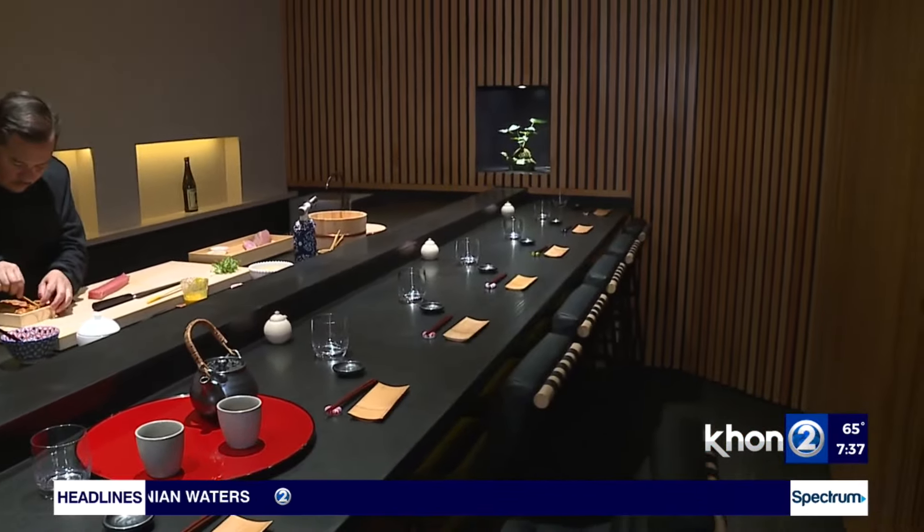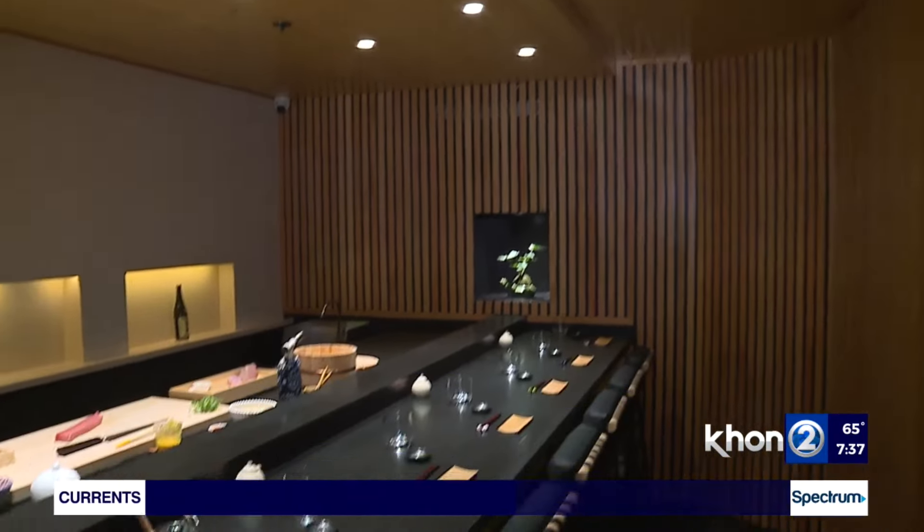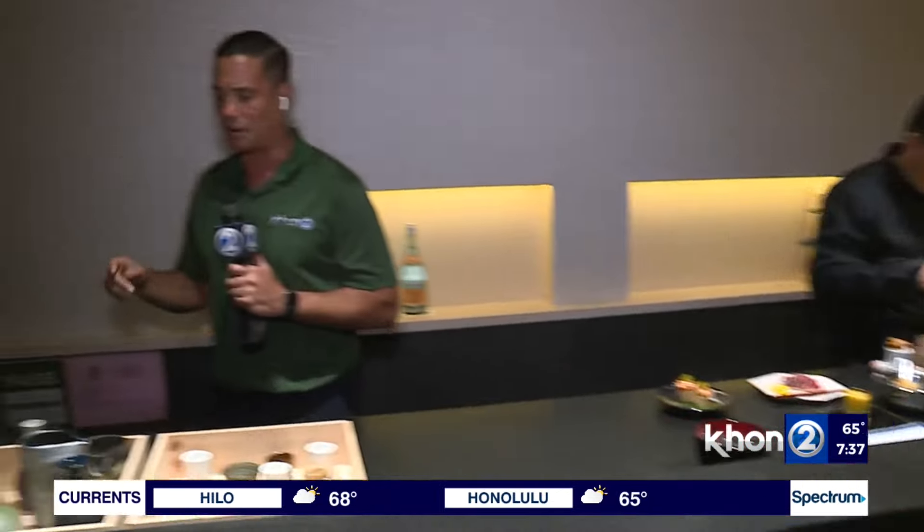It's a bit of a journey to find this place — Google Maps might take you somewhere else — but it's right here at the Nimitz Business Center. General Manager Ejiri Thomas explains: they're located in Building C at the back of the center. It's a hidden omakase spot, so once you make your reservation, you'll receive a text with instructions on how to find them.